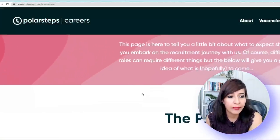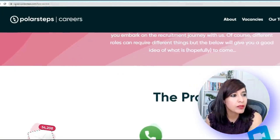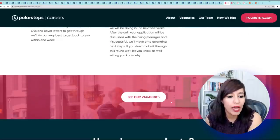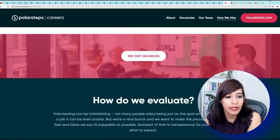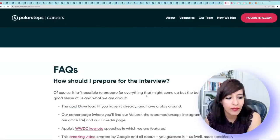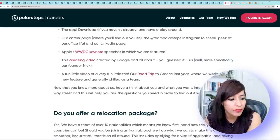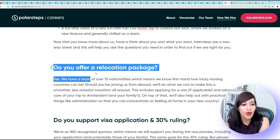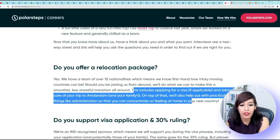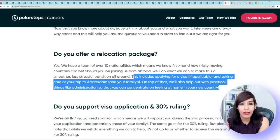For Polar Steps, go to careers.polarsteps.com. You can read about the company, then scroll further and click to see vacancies. But before you apply, check if they provide visa sponsorship under their FAQs. They mention they do offer a relocation package, which includes applying for a visa if applicable and taking care of your trip to Amsterdam — the whole family can move.